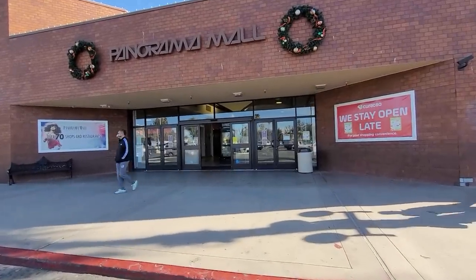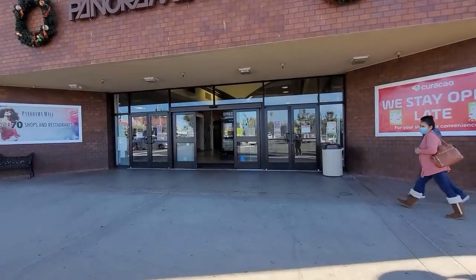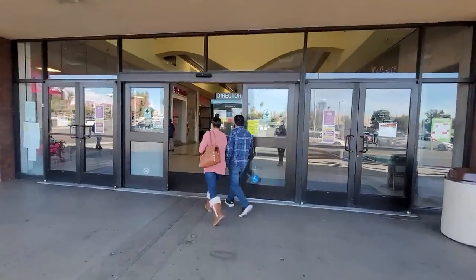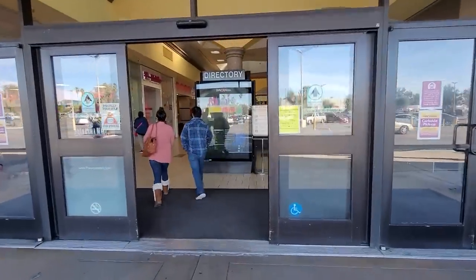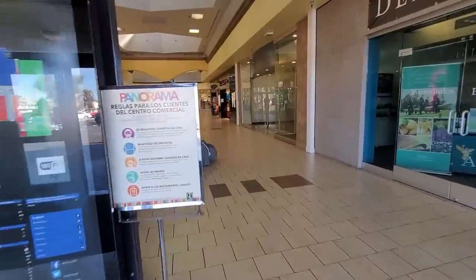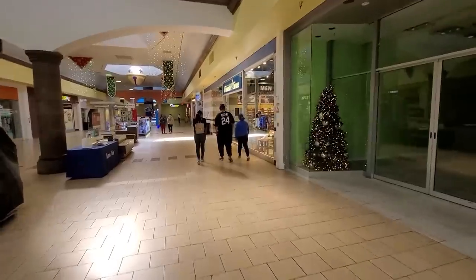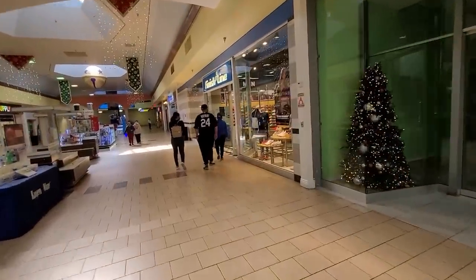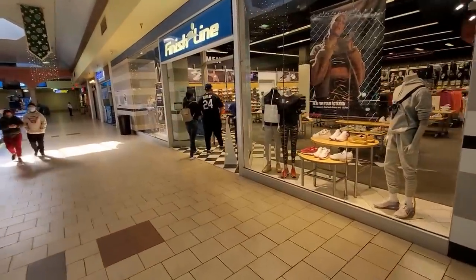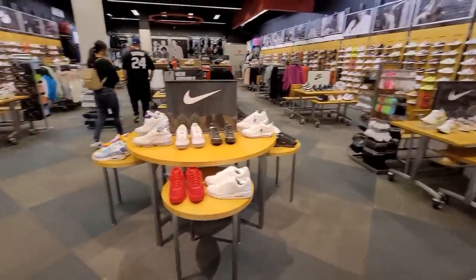There's only a couple sneaker shops here — I think there's a Finish Line as well as a Foot Locker. This is a super low volume area, so last time we came here we found some steals at Foot Locker. Let's check out this Finish Line — they haven't converted to JD Sports yet, but they are in the process of converting all of them over.